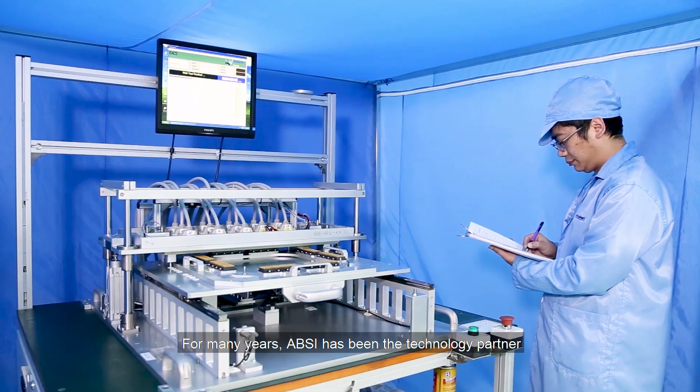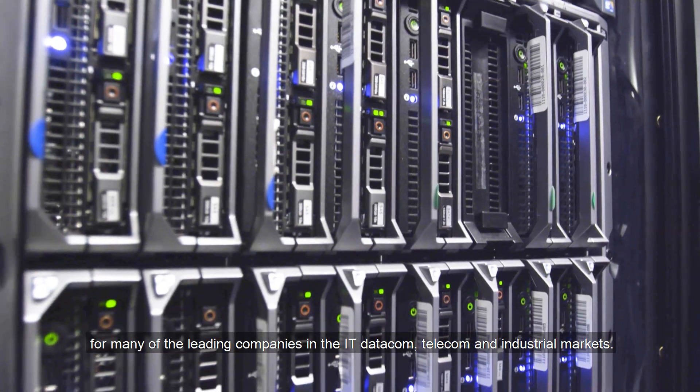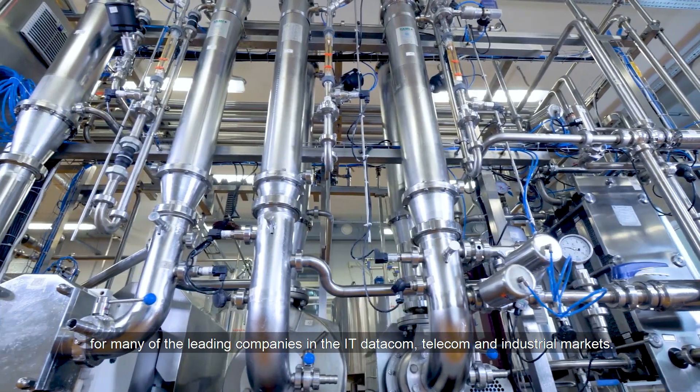For many years, ABSI has been the technology partner for many of the leading companies in the IT datacom, telecom, and industrial markets.